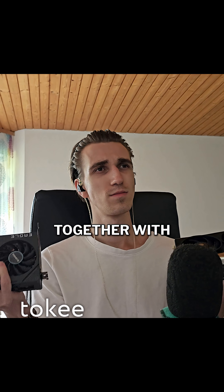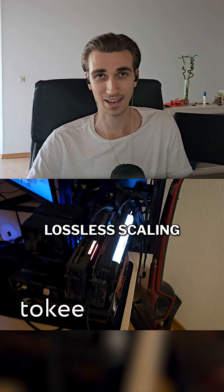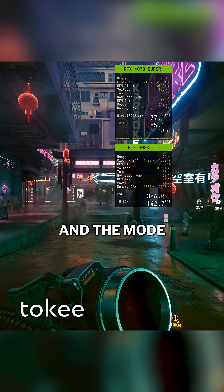I used my 3080 Ti to get a better 4070 Super and turned the 3080 Ti into a frame generator using lossless scaling — and it's absolutely insane. You're getting 2x, 3x, even 6x more FPS, depending on the game and the mode you use.